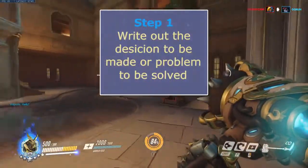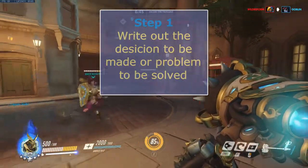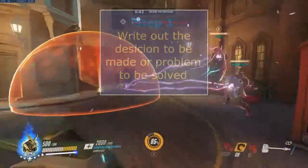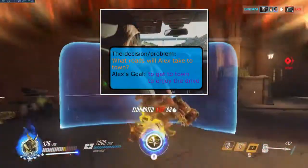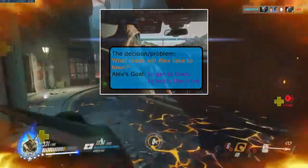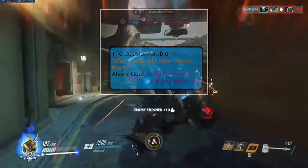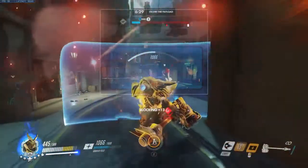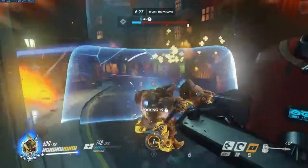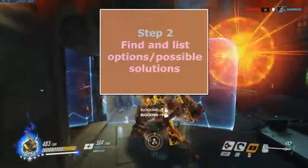Step 1: Write out the decision to be made or problem to be solved. For example, if the problem is which roads will Alex take to town, you write out the goal underneath that. Alex's goal: to get to town for a shopping trip and to enjoy the ride into town.